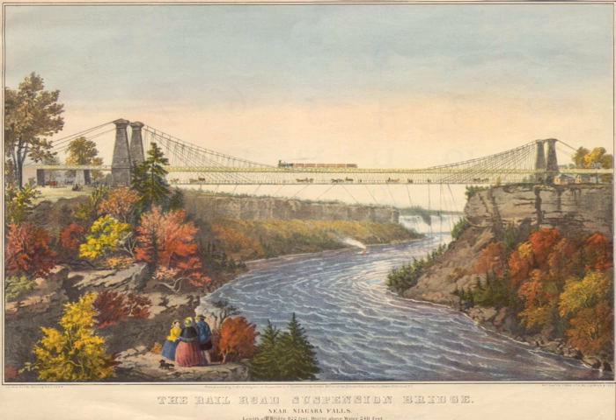By 1854, his bridge was nearly complete, and the lower deck was opened for pedestrian and carriage travel. On March 18, 1855, a fully laden passenger train officially opened the completed bridge. A border crossing between Canada and the United States, the suspension bridge played significant roles in the histories of the Niagara region and the two countries.